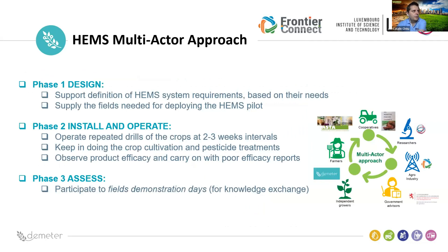We also have a multi-actor approach. Phase one covered support for system definition and architecture. Phase two involved installing sensors on the fields and observing real field conditions versus the algorithms we provided. Phase three was related to assessment, field demonstration days, and knowledge exchange.